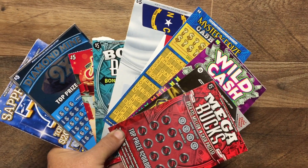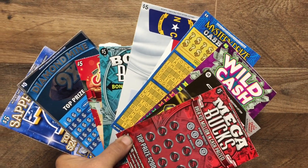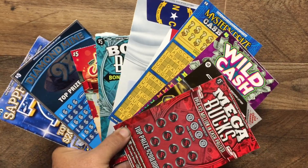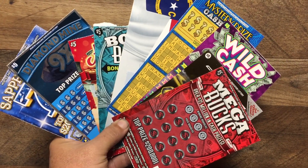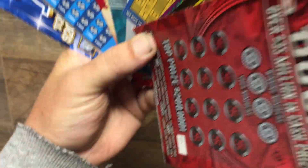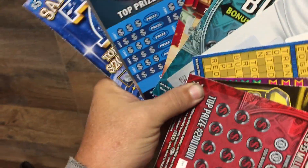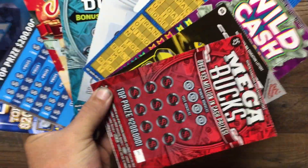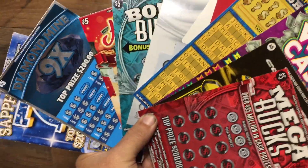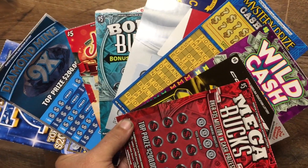Okie dokie, Southern Scratchers, $50 lot. We're playing one of every $5 ticket North Carolina has. We've got Megabucks, Corvette and Cash, Wild Cash Multiplier. I believe there's a $500 loaded lurking around in here somewhere. Well, maybe we're not playing all the North Carolina tickets. We've got a $50 lot of $5 tickets, so let's get started.